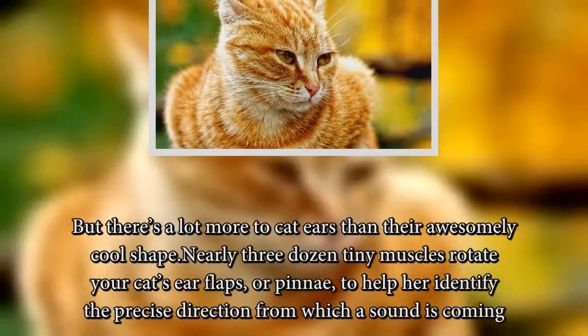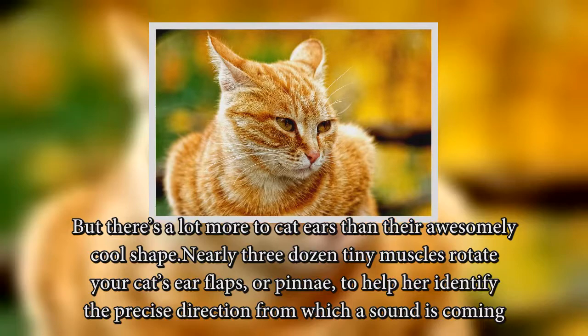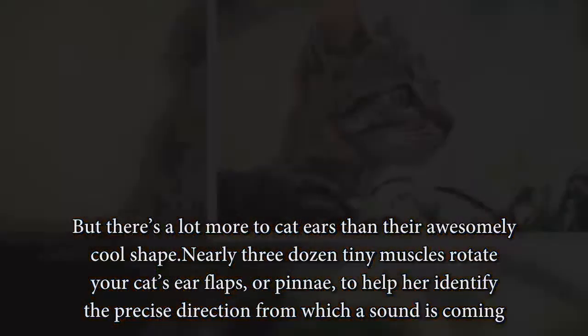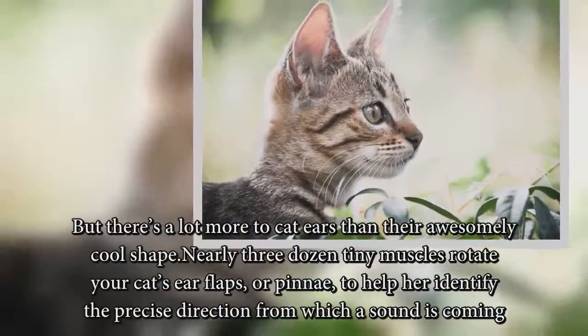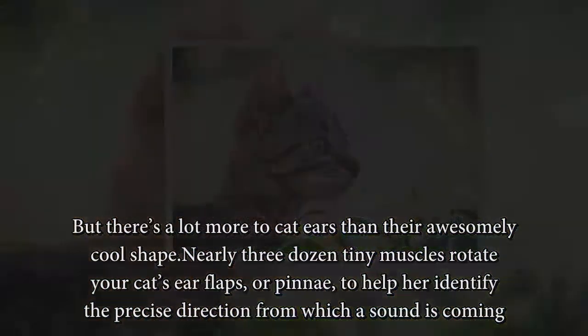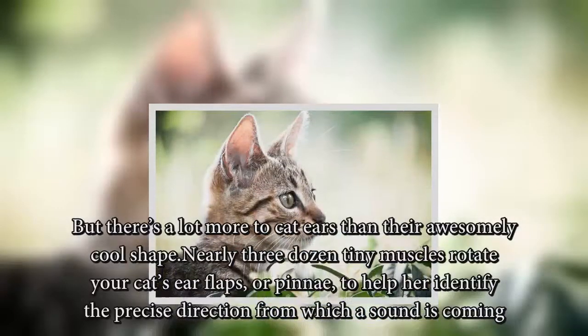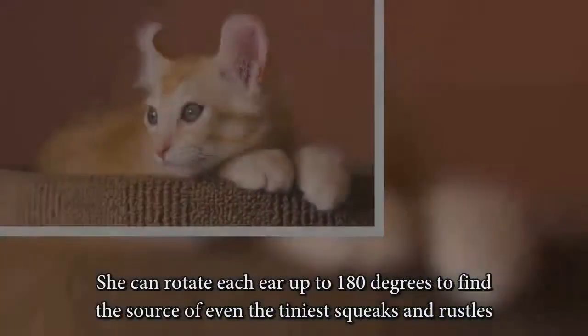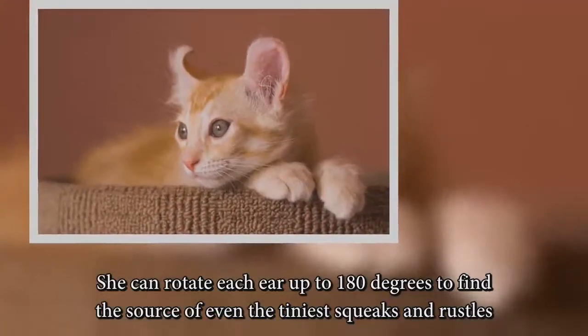But there's a lot more to cat ears than their awesomely cool shape. Nearly three dozen tiny muscles rotate your cat's ear flaps, or pinnae, to help her identify the precise direction from which a sound is coming. She can rotate each ear up to 180 degrees to find the source of even the tiniest squeaks and rustles.